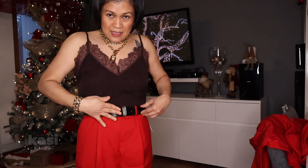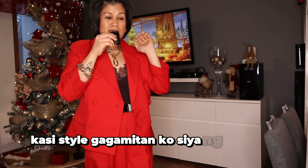So I think lagyan natin siya ng black belt. This style, gagamitin ko siya ng black na bag.